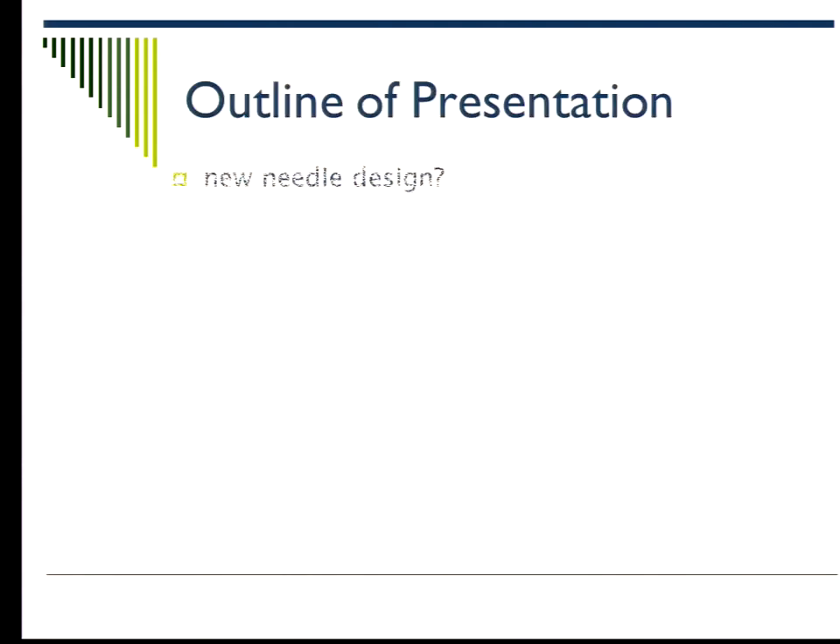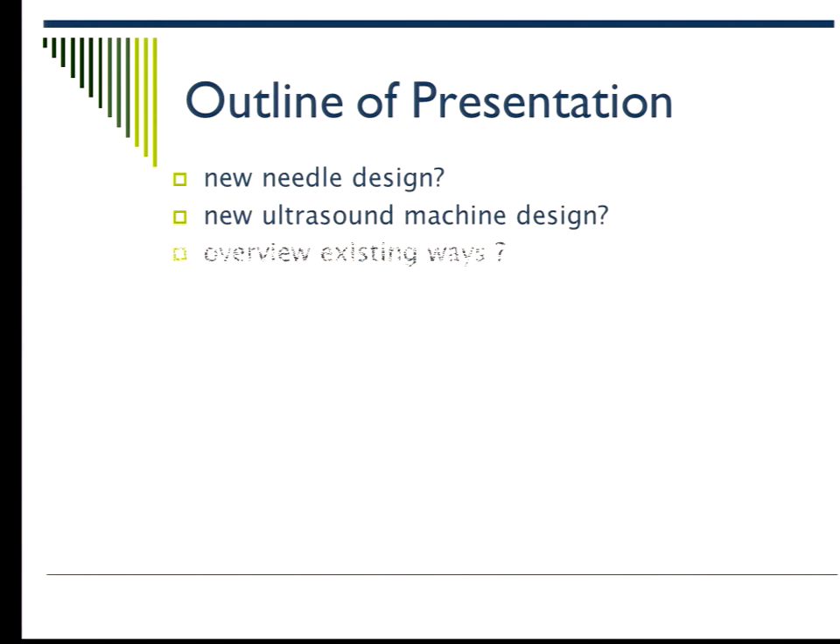I'll try to keep the presentation fresh and avoid anything already discussed, within our 20 minutes. Let's look at different catheter designs and how needle technology may help line everything up.